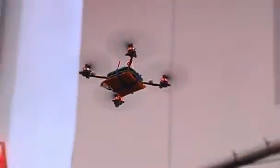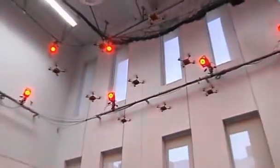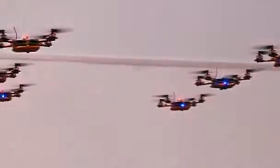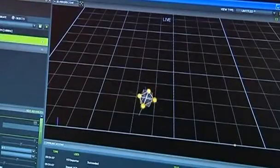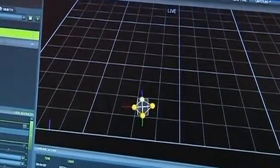Each robot carries built-in magnets and sensors that work with a motion capture system. Infrared light is directed toward markers on each vehicle; the markers then reflect the light back into the cameras, and a computer program tracks the markers to determine the vehicle's location. There is also an off-board base station that uses a software algorithm to communicate with the vehicle and direct its flight.